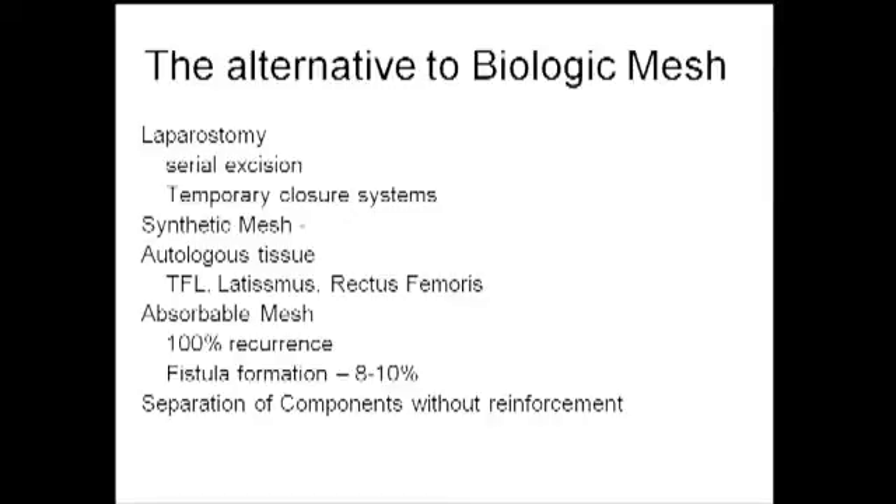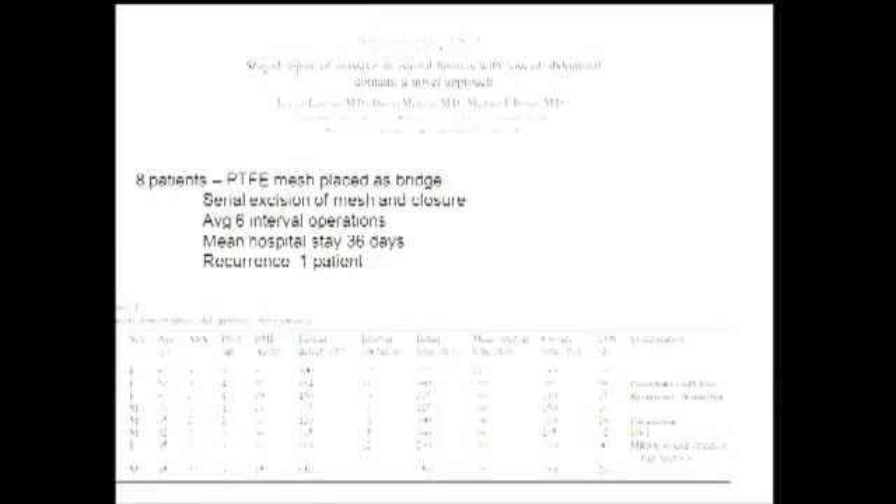What are the alternatives to biologic mesh? Primary closure is an option in some circumstances — for an infected mesh or contaminated case — but the likelihood of hernia recurrence exceeds 50%. For massive hernias or loss of domain, options include laparostomy and serial excision, temporary closure systems, synthetic mesh, autologous tissue, and flaps. One study by Dr. Rosen looked at serial excision in eight patients. With a mean of six interval operations and a mean hospital stay of 36 days, it's difficult to understand why anyone would entertain such an operation — but it is an option.